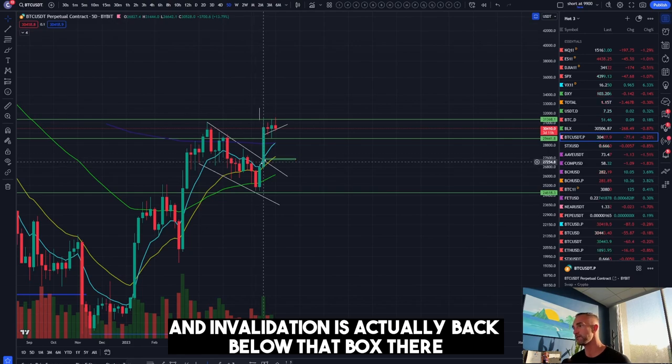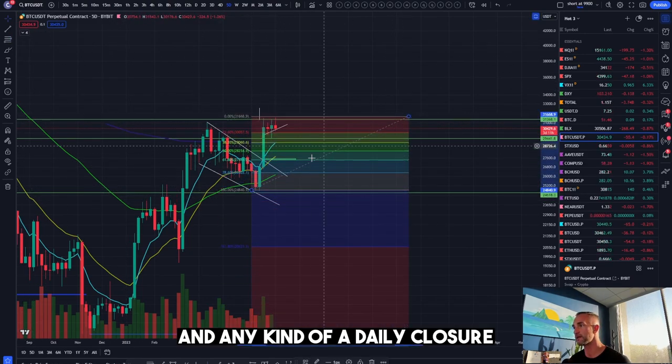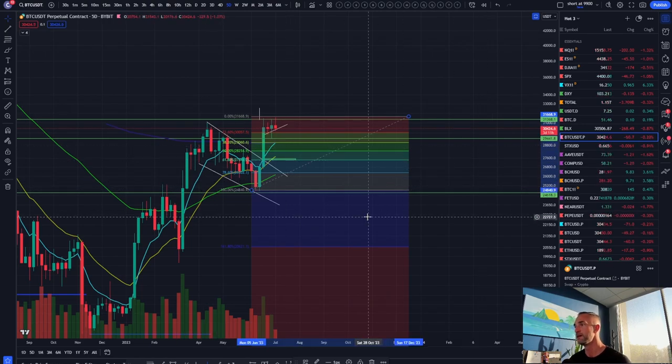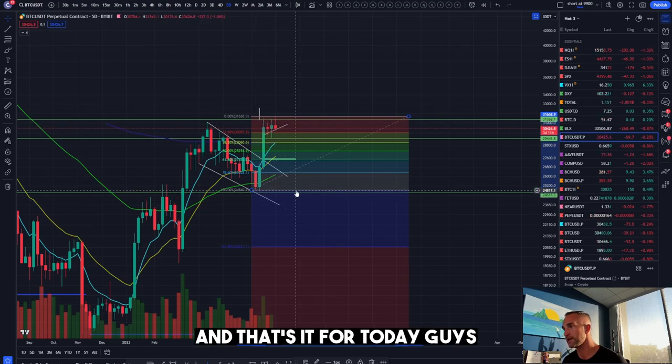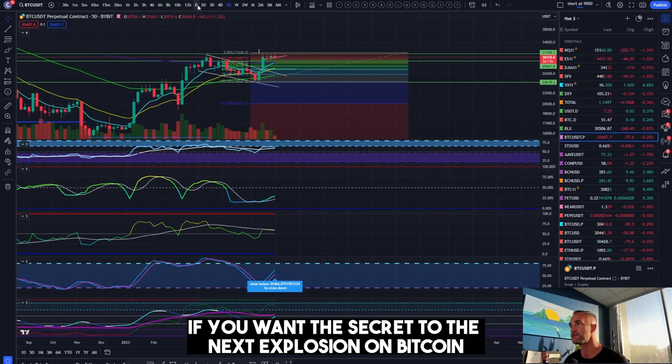Invalidation is back below that box — that is going to be your 0.618 Fibonacci level. Any kind of a daily closure back below 27.3 and it's going to be downside displeasure. That's it for today, guys — hope you have a blessed and highly favored day.